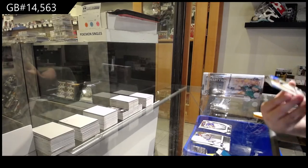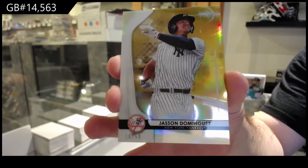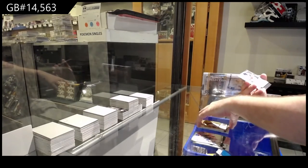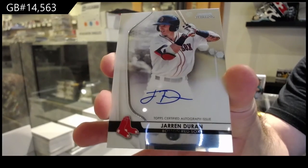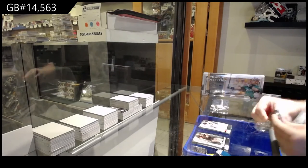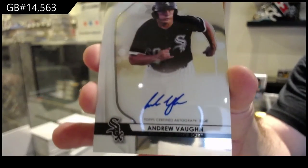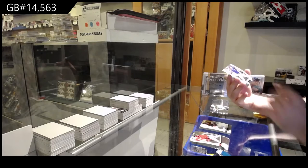We've got a Dominguez numbered to 50 for the Yankees — that's pretty decent, I feel. And an autograph for the Red Sox of Durin. Autograph for the White Sox of Vaughn — Andrew Vaughn. And a Garcia rookie for the Cubs.